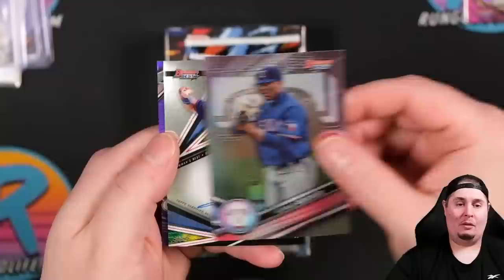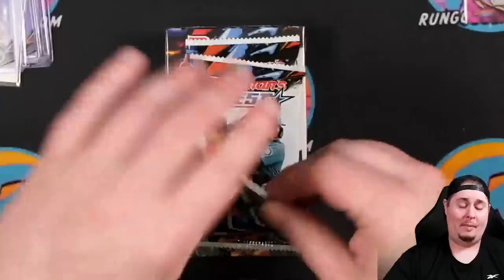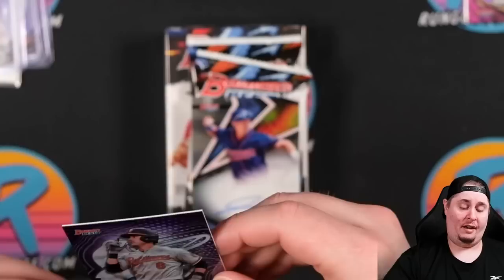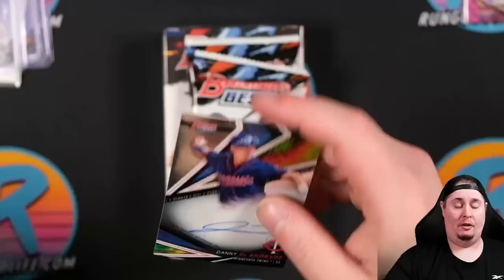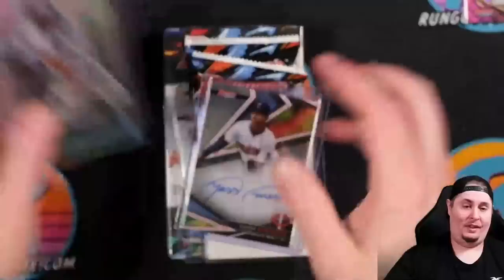Kumar Rocker — we got a bonus auto in this! That's our third auto in the mini box. Danny DeAndrade. And then a purple Ryan Mountcastle, 108 of 250. Shout out to Vanessa — big Baltimore fan in our community. So three autographs there with the redemption, the bonus redemption. We'll take it. Where's our other auto? Oh, it's right there.